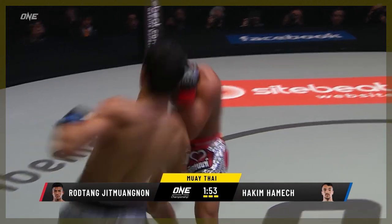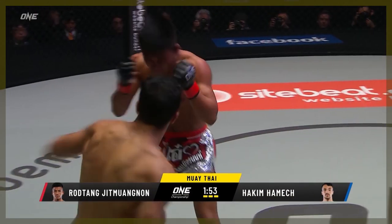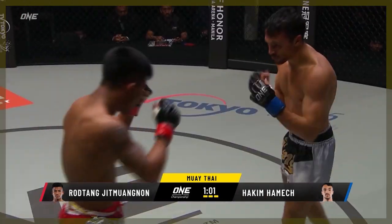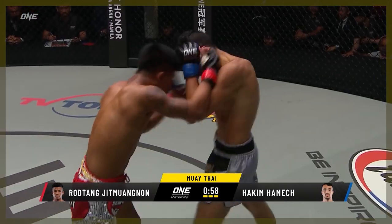Here, he enters the clinch for just a brief moment, gets a single collar tie with the right hand, and immediately drags Hamesh into a left elbow. He doesn't land, but here he briefly falls into Hamesh's high guard and swings a wild left elbow.